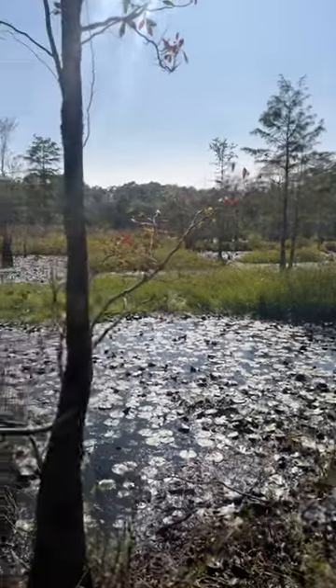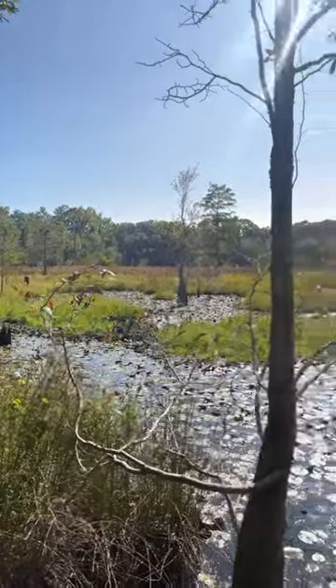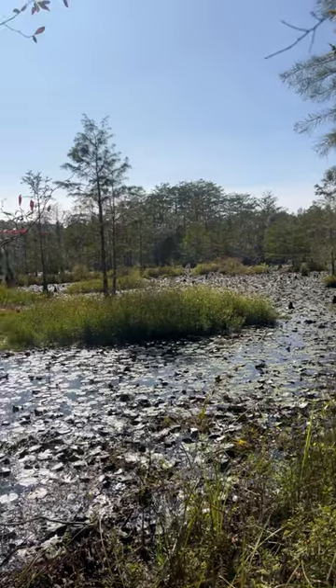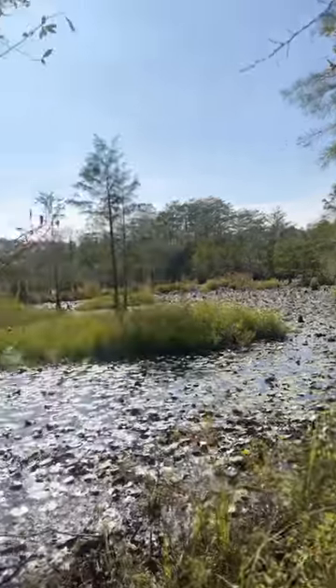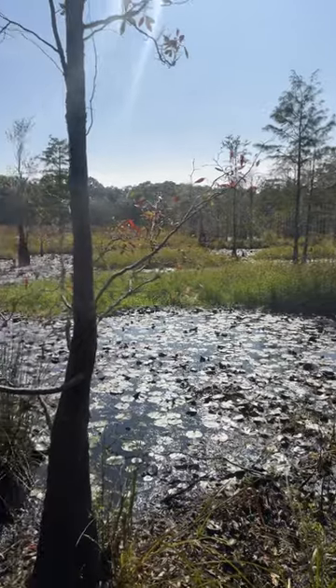We're out here checking out one of our duck holes. We have permission to be here. It's a big pond with some cypresses out there and we got a blind in there that we hunt out of. It's a pretty good teal spot. As you can see, all the grasses and everything — this is just one side. It wraps all the way around that way and all around the backside.